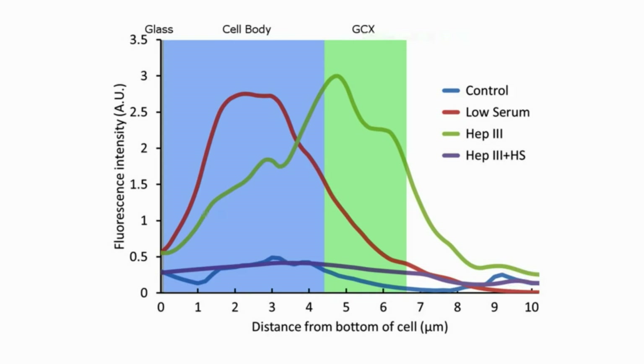The collapsed glycocalyx showed more particles within the cell body, while the degraded glycocalyx showed more particles in the remaining discontinuous glycocalyx. The addition of heparan sulfate to recover the glycocalyx successfully decreased particle uptake to baseline levels, indicating high potential for regeneration of glycocalyx and long-term therapeutics targeted at glycocalyx.